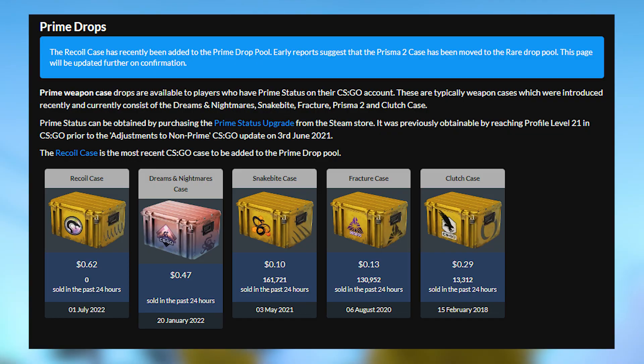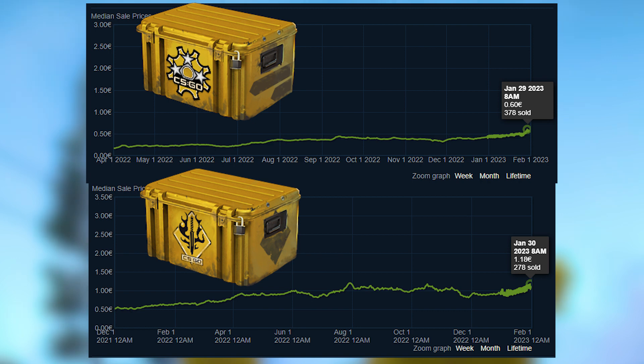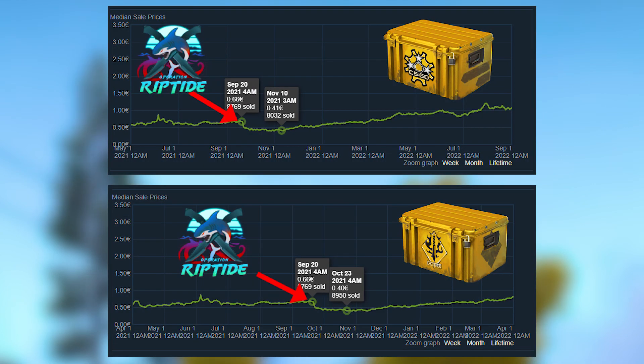I would sell cases from the Prime Drop Pool — I think they should have the biggest price crash. Given the fact that some of the older cases are approaching or have already reached their all-time high price, I would even consider selling some of them and rebuying them during the price dip after the operation release.